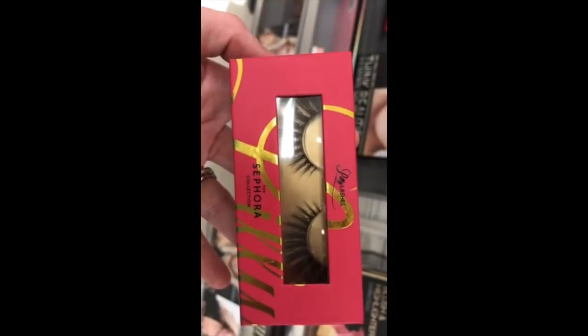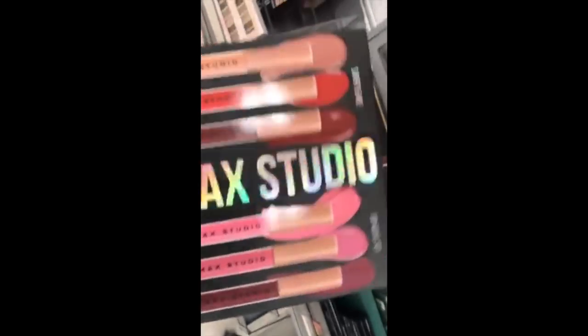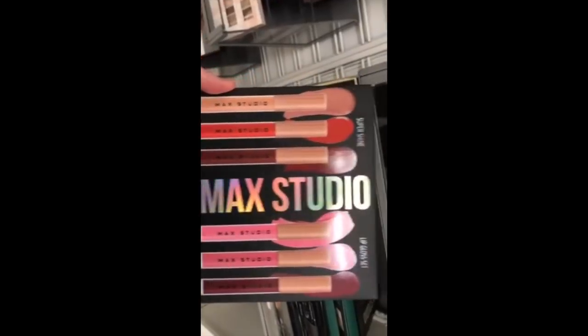Here are the elusive Lily Lashes that everybody's looking for — $7.99! Guys, I'm going to be giving this away this week — this is what you're going to get for the giveaway. Then there's the MAC Studio 6 Lip Gloss Set — not super high end but it was awesome.